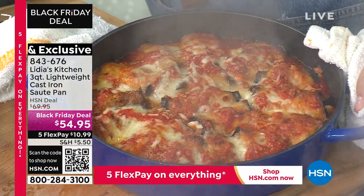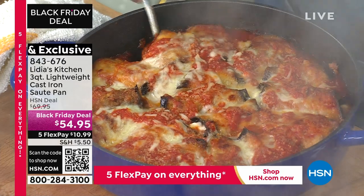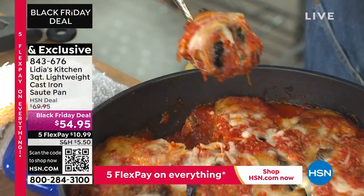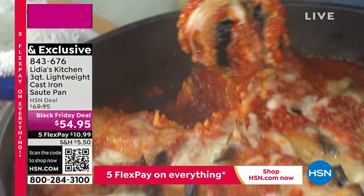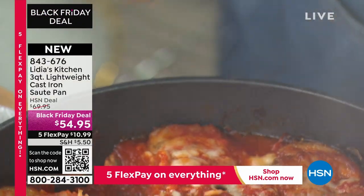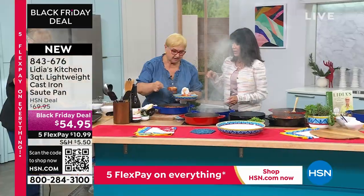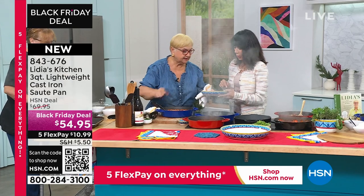These are oven safe up to 500 degrees. This is brand new — marked from $69 to $54.95. Do you know I bought these pasta plates right after we were in New York together, with a serving bowl?